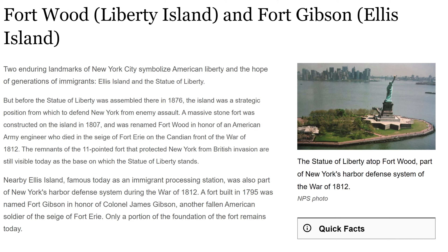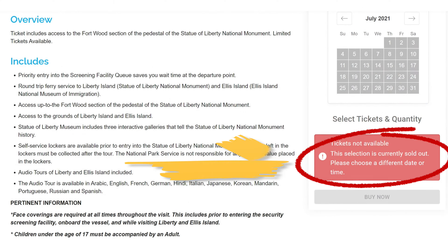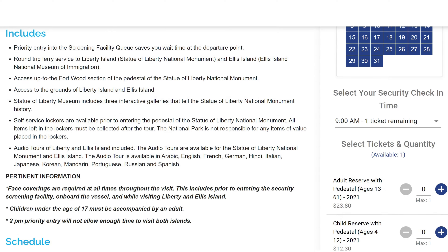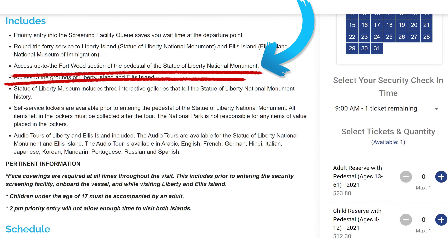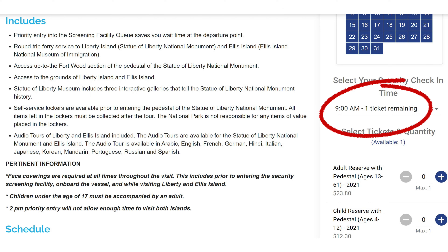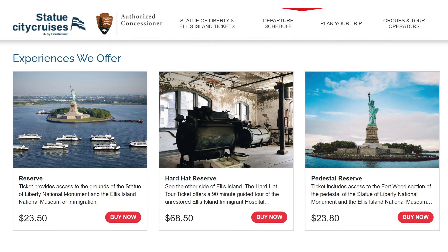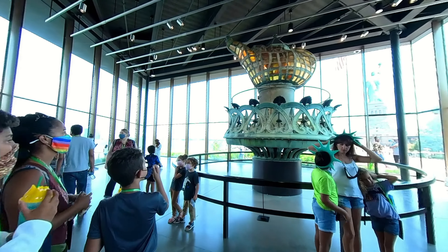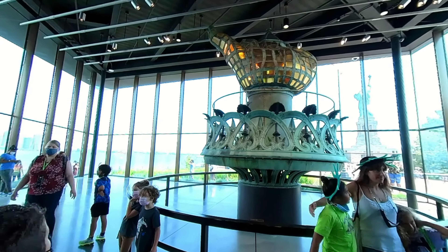It includes access to the Fort Wood section of the pedestal, but there are a limited number of tickets, so make sure to book early if you want to include this in your visit. The ticket price without the pedestal is $23.50, and the price with the pedestal option is $23.80 — basically the same price, but there is only one ticket left on this date a week from today. So book at least one to two weeks in advance for the Fort Wood section. If you don't, there is still a full day's worth of things to see, and your feet will be tired at the end of the day even without visiting the pedestal, so no worries.